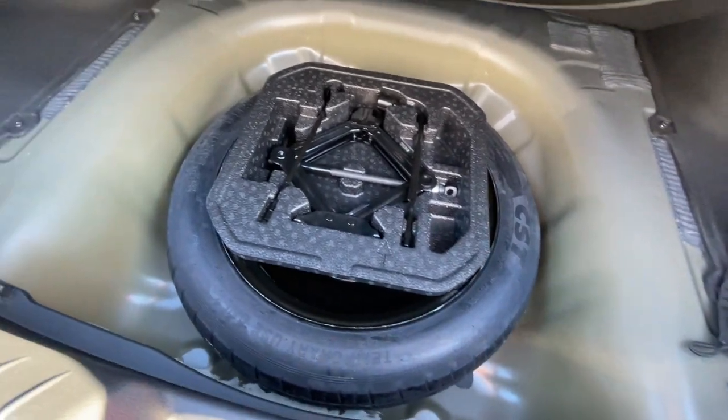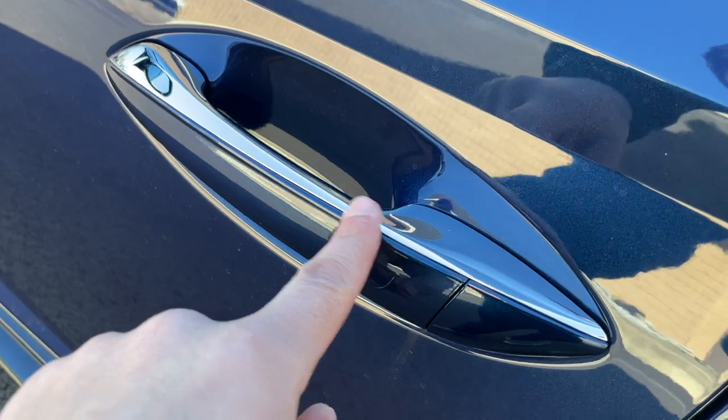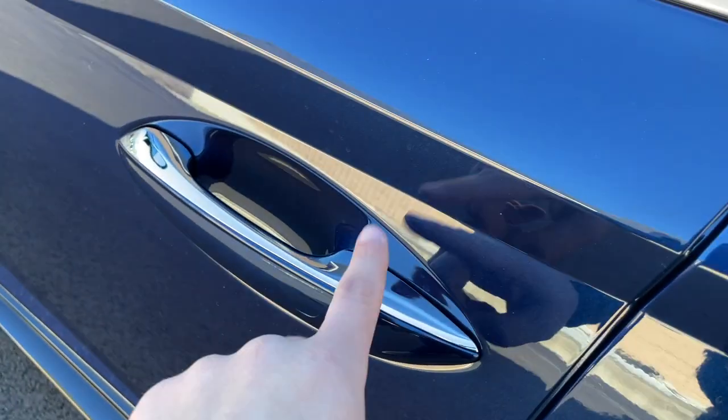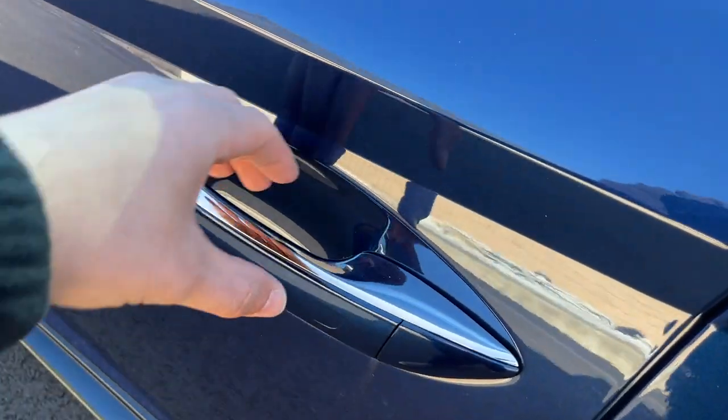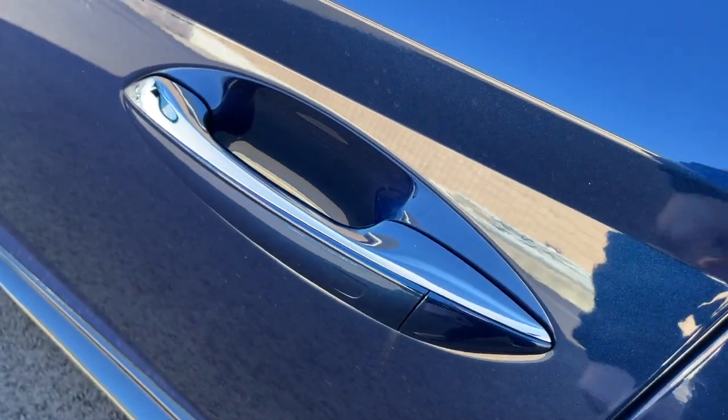The door handle is finished in chrome and the same color as the car, though I'm not sure why it's chrome given this is the N-Line. Right behind the door handle there's a sensor to unlock the door, and you just tap the sensor to lock it.